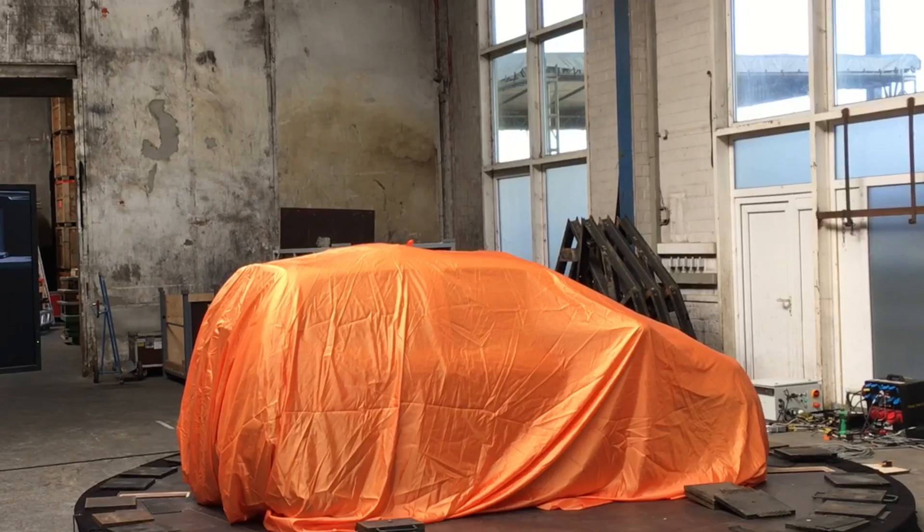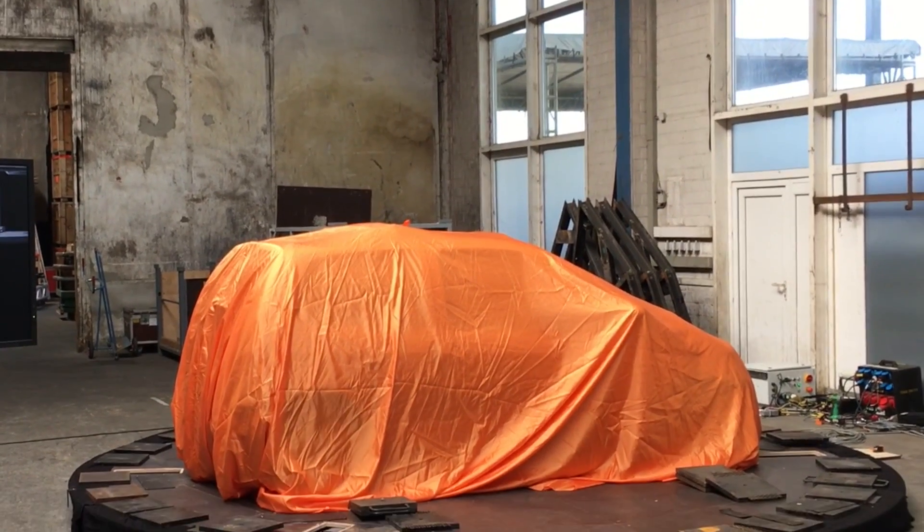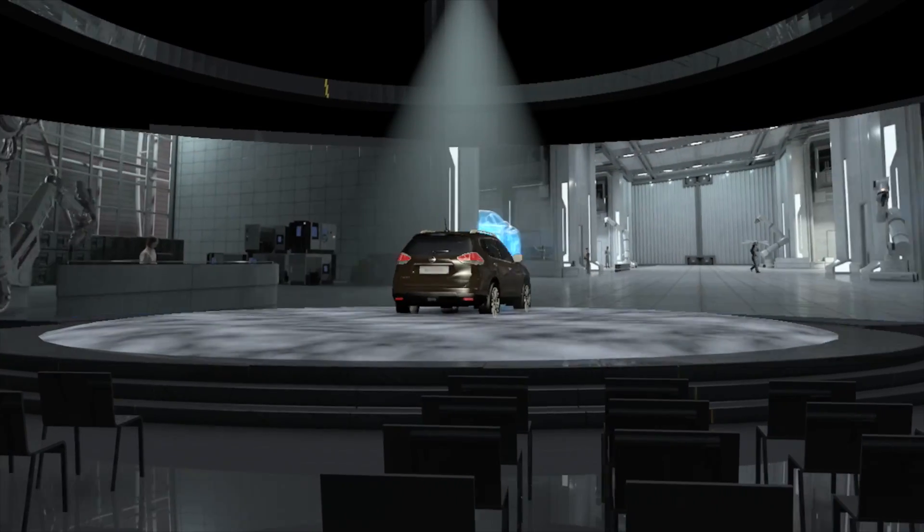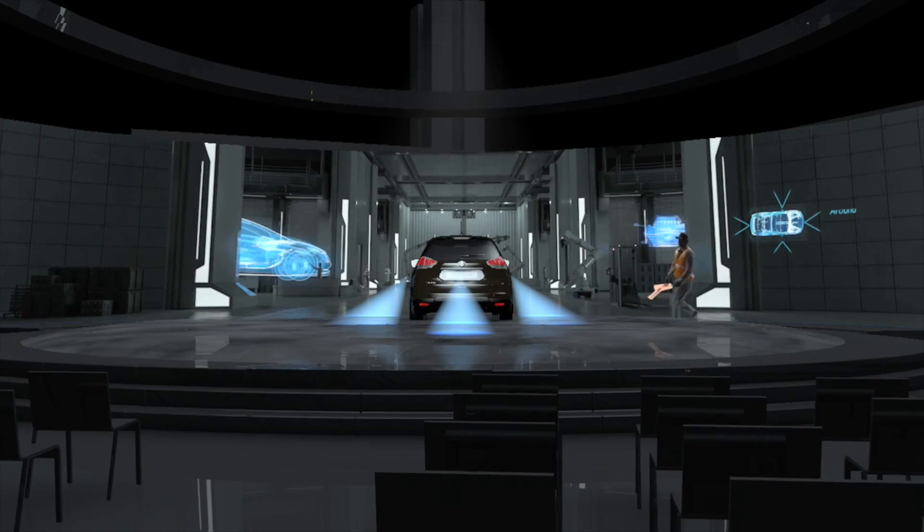We used a technique called synchronized motion, where we used the rotation of the turntable and match moved it to the footage on the big LED screen behind. This created an experience for the audience where they felt they were immersed in the world of the Rogue One battle scene.